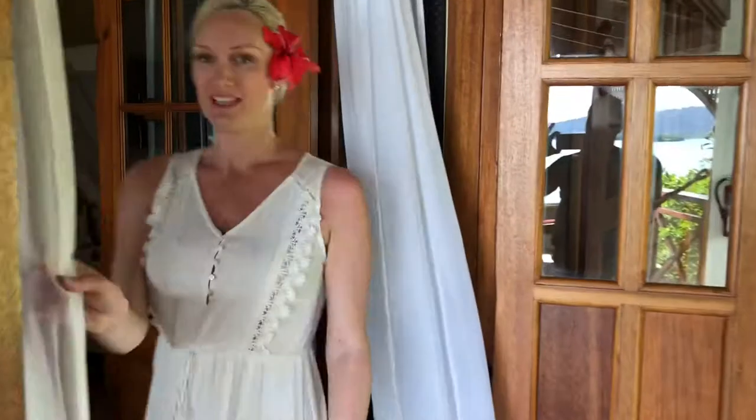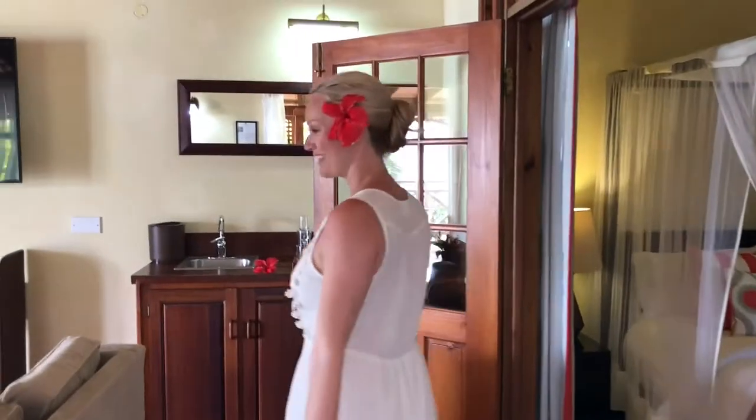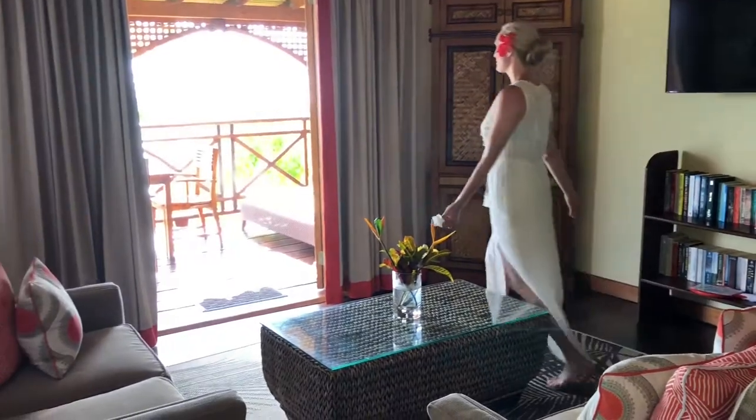So you come on in to the living room. I love these curtains. Look how beautiful this is. This is the living room, up in the view.